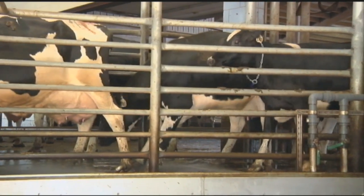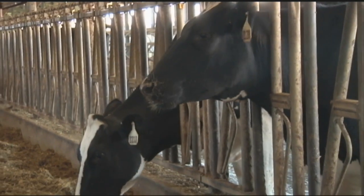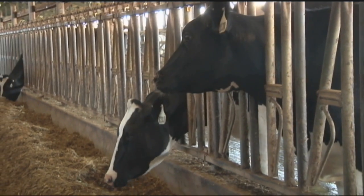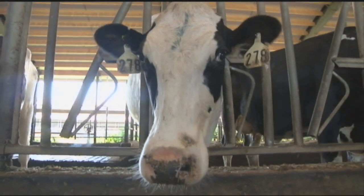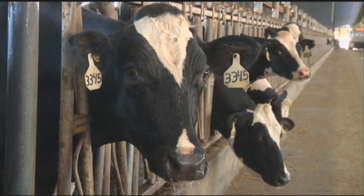When she goes back out to her pen, we've just dropped a whole pile of new feed for her that we've mixed out in our commodity barns — a very high energy, well-balanced ration that gives the animal exactly what she needs for the highest milk production possible.